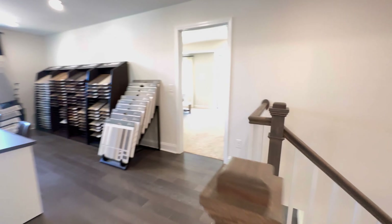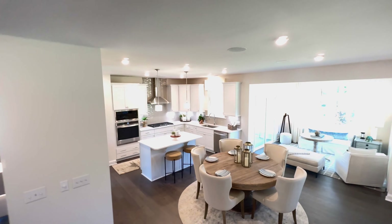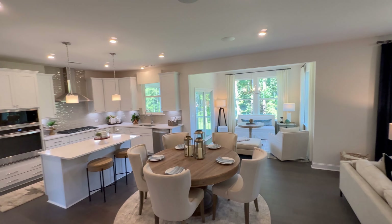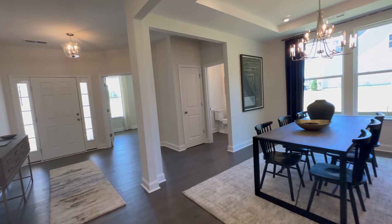All in all, I would definitely give this home a 10 out of 10. Honestly, if I were to move in, there's not really a thing I would change — I love the home as it is. You can also see that there are speakers installed within the ceilings of this home, which would be nice for surround sound.